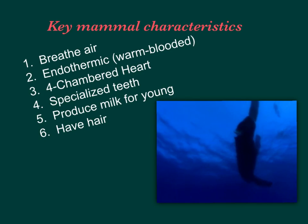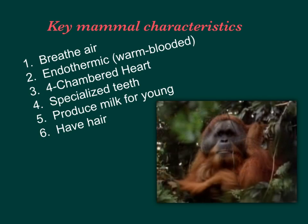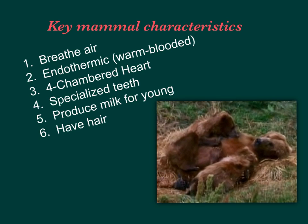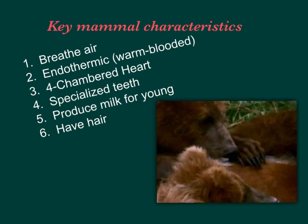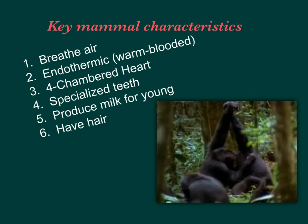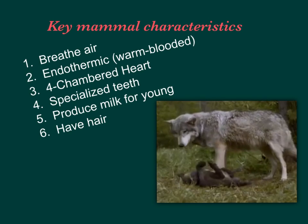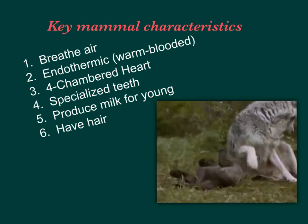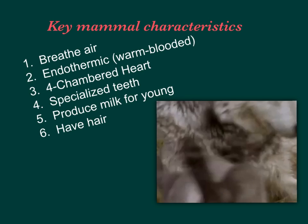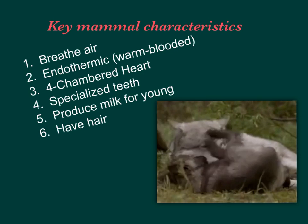Mammals — from giant whales to small mice to great apes much like ourselves — are among the most advanced of Earth's creatures. All mammals share two traits: we feed our young with mother's milk, and we have hair, more or less. Mammals nursing their young produce fewer offspring than other animals, but the youngsters have a much higher rate of survival than newly hatched birds, reptiles, and insects.